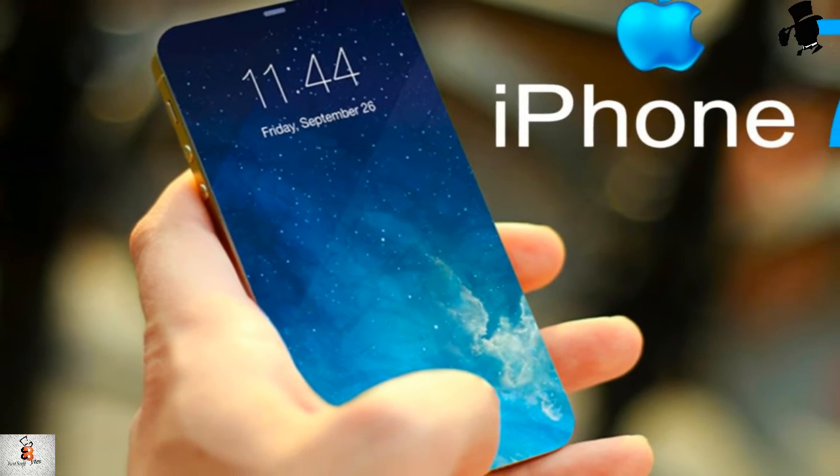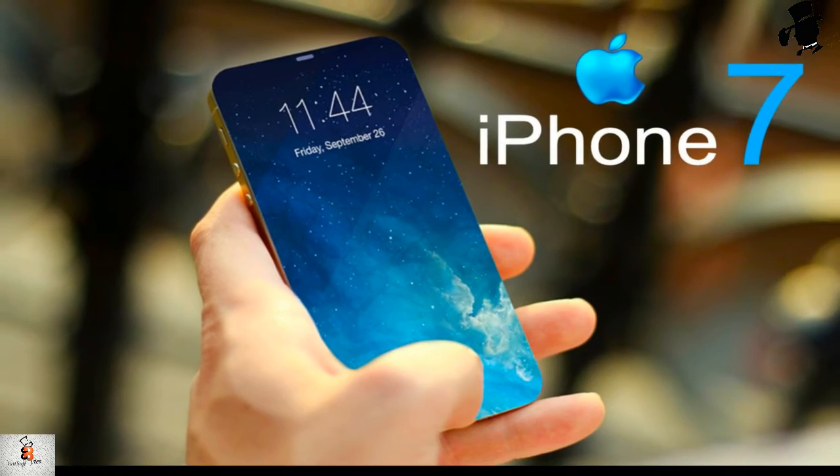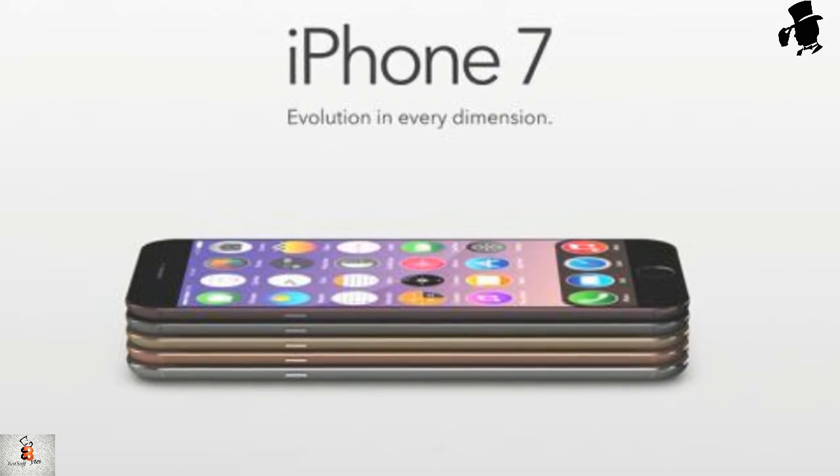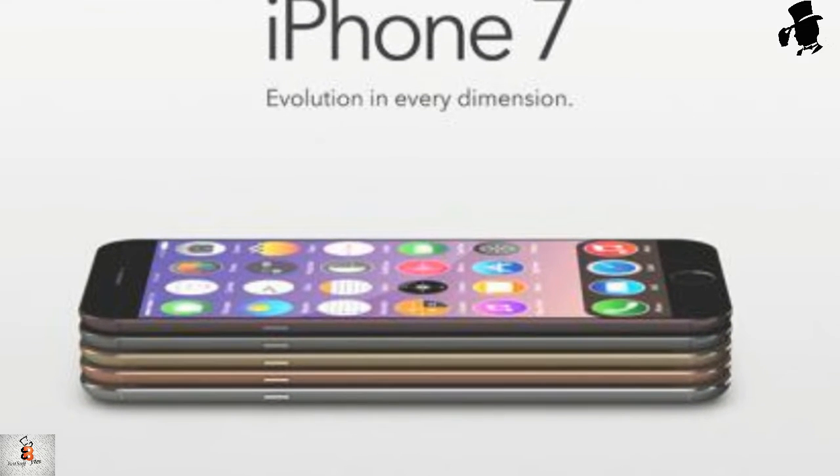When will the iPhone 7 be launched? What new features and design changes will we get in the new iPhone for 2016? And what will Apple's next iPhone be called? This was the talk all over the world. This TechnoBytes is all about the newly launched iPhone 7 and iPhone 7 Plus.